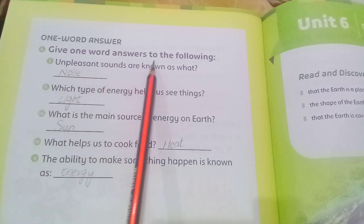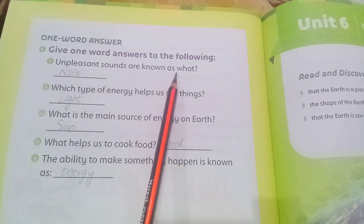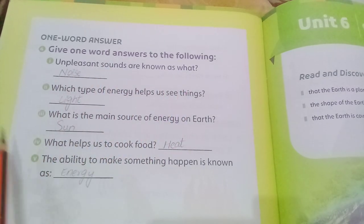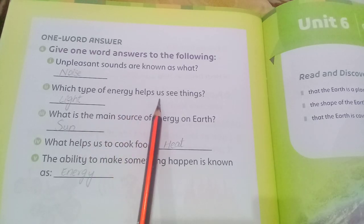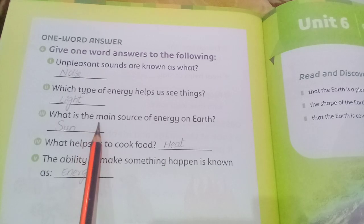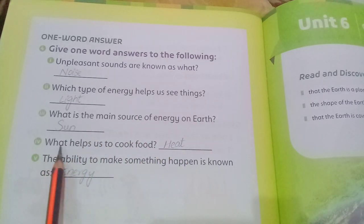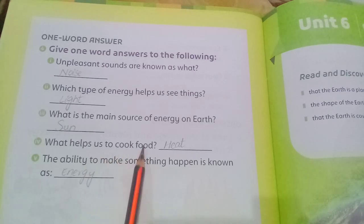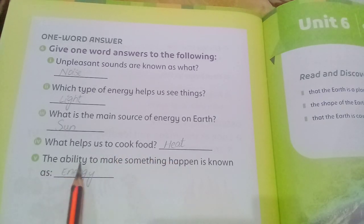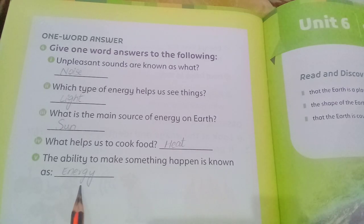One word answers — unpleasant sounds are known as noise. Which type of energy helps us see things? Light. What is the main source of energy on earth? Sun. What helps us to cook food? Heat. The ability to make something happen is known as energy.